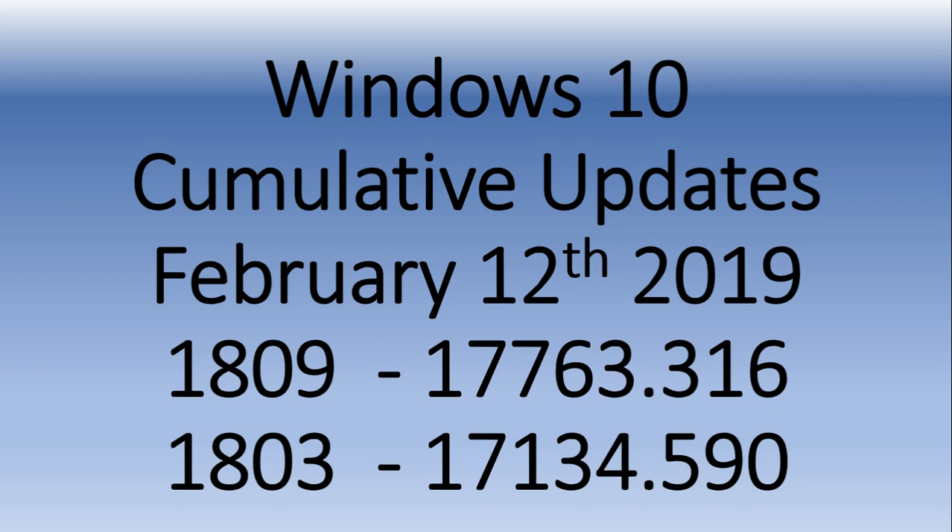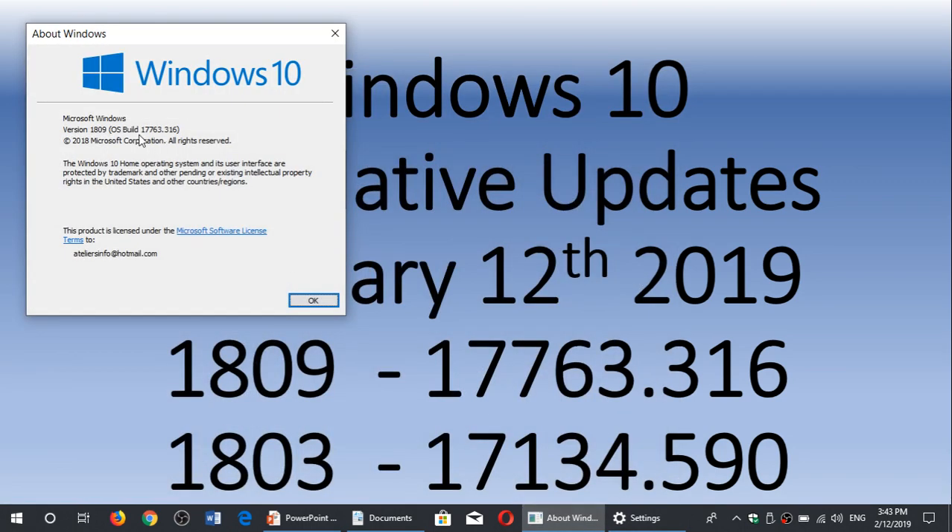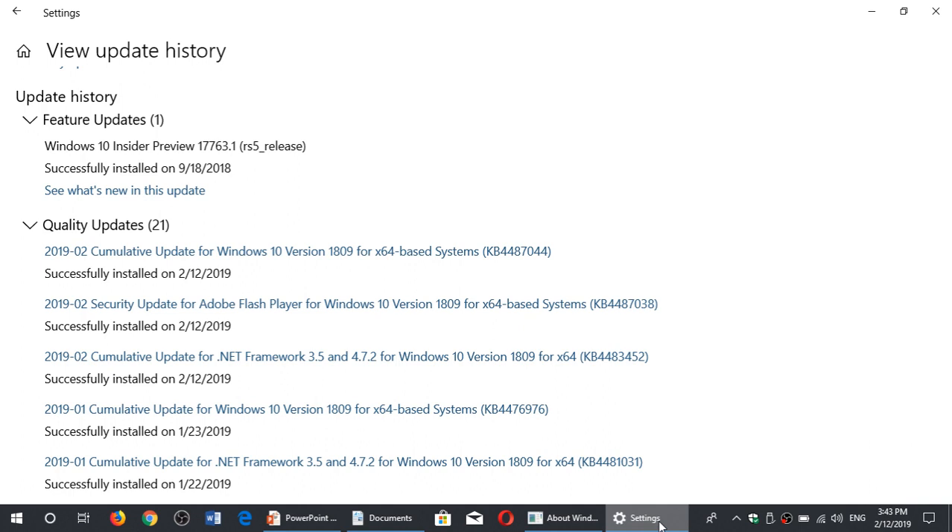Some enterprises have older versions that can be patched as well. If you look at your version number — here I am at my version number, 17763.316 — you should see up here a cumulative update for 1809, or 1803, or whatever version you are. The Adobe Flash security update and the .NET Framework update should also be in here. If you're on the latest version 17763, there are some bug fixes included.